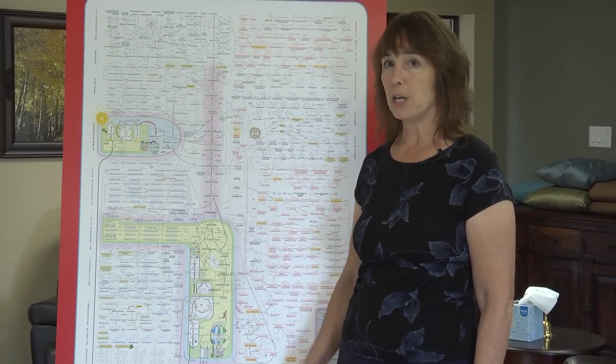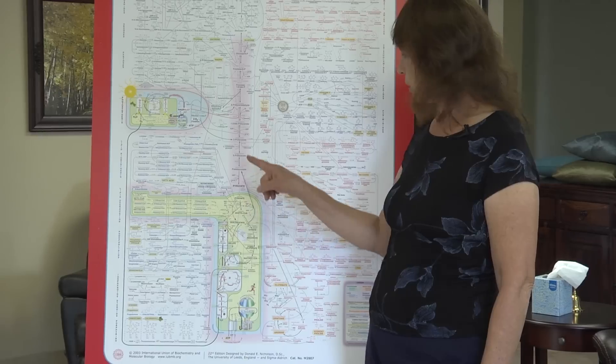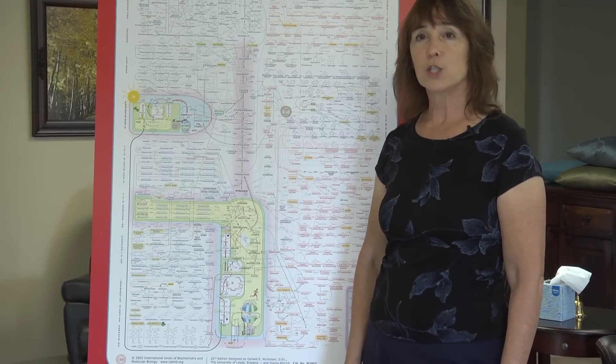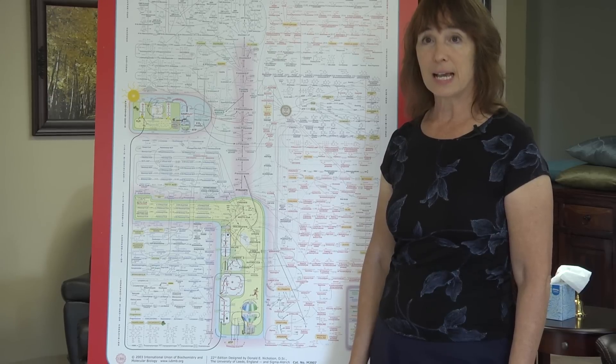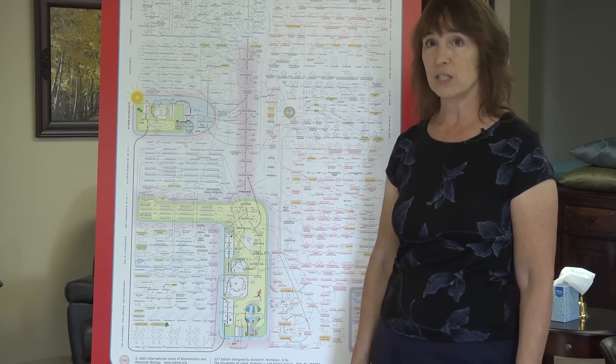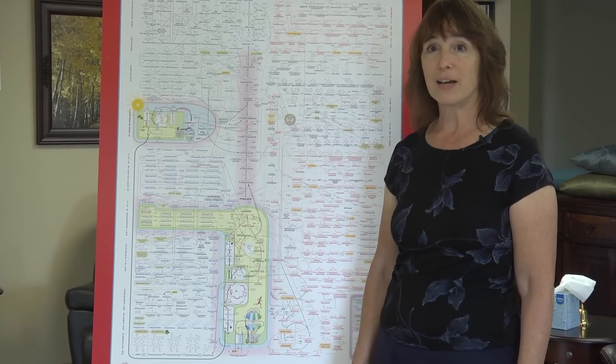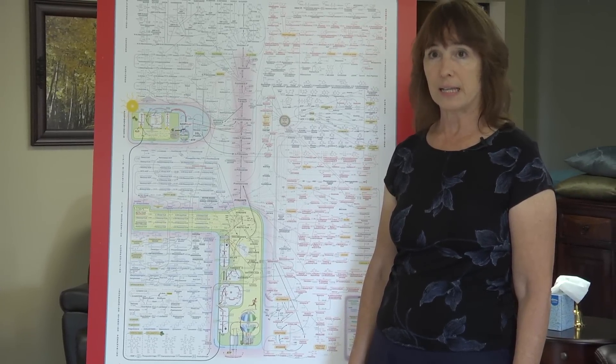Normal healthy metabolism goes through this pathway, but cancer generally takes a different path, over here to your right. The electron transport chain is so abundant in our bodies that it is estimated that a healthy cell has about 10,000 of these little engines in each mitochondria, perhaps 1,000 mitochondria per cell, and our bodies have a few dozen trillion cells.